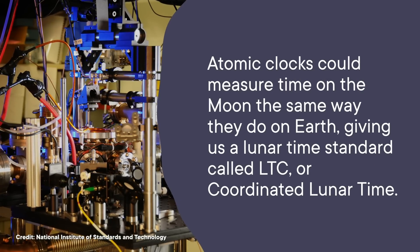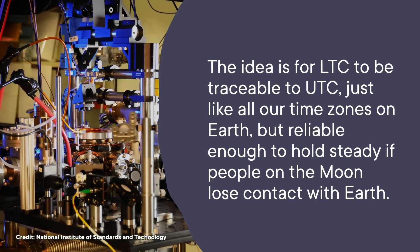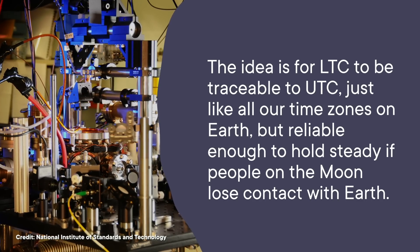So the White House has directed NASA to solve this problem before 2027. NASA hasn't yet figured out exactly how they're going to do it, but one idea is just to take some atomic clocks to the moon. These clocks could measure time up there the same way they do on Earth, giving us a lunar time standard called LTC, or Coordinated Lunar Time. The idea is for LTC to be traceable to UTC — just like all our time zones on Earth — but reliable enough to hold steady if people on the moon lose contact with Earth. Just because NASA develops a time standard for the moon doesn't mean it'll automatically become an international standard like UTC, but it's a start. And once scientists figure this one out, the White House eventually wants to have time standards for other celestial bodies too, like Mars. It might take some time to iron out the wrinkles, but the fact that we need these time zones now is a cool sign that we're entering a new chapter in space travel.